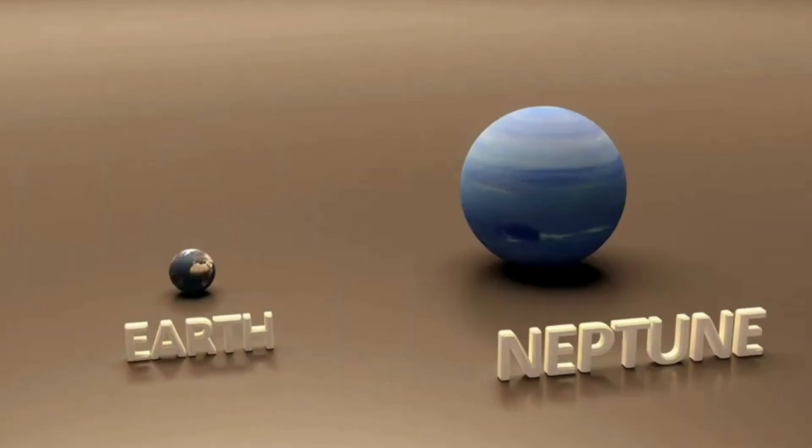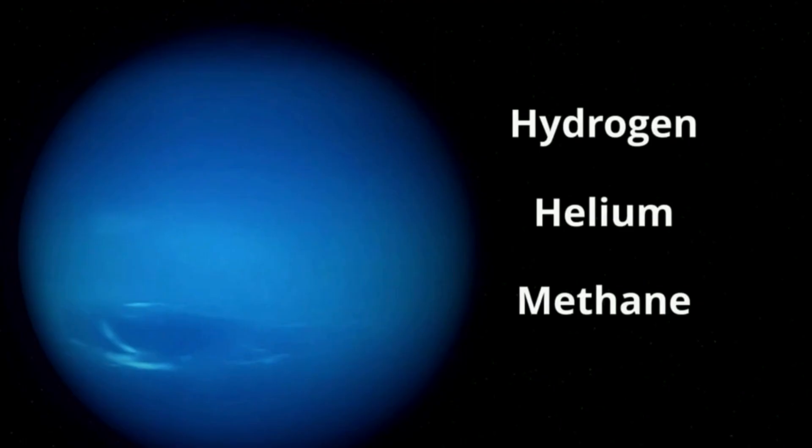Neptune is 4 times the size of the Earth. Its surface is mainly a dense, soupy mixture of water, methane, and ammonia that surrounds a small, dense, solid core. Its atmosphere is mainly hydrogen, helium, and around 1% methane.